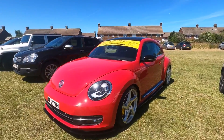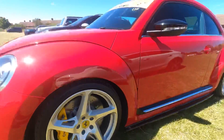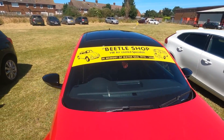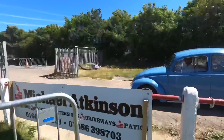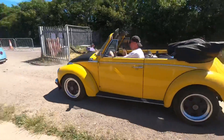Here we have a new Beetle in Ferrari red with Ferrari wheels. We've really enjoyed it here today, so please give us a like and a subscribe and we'll see you in the next one. Bye bye!